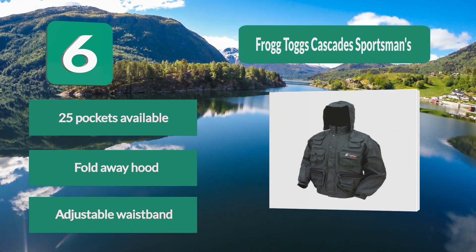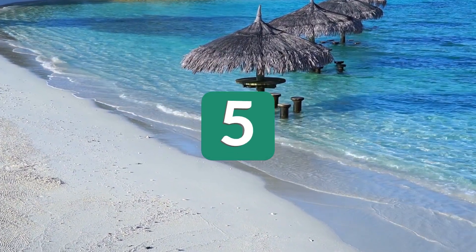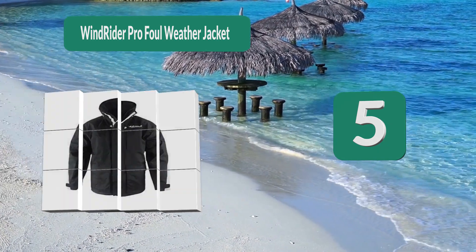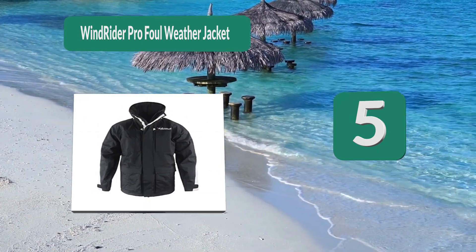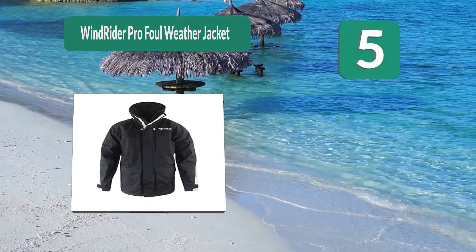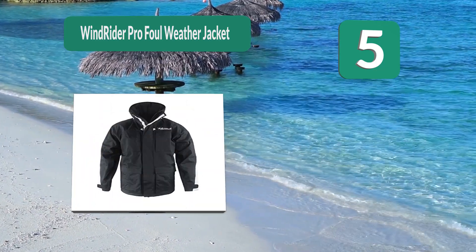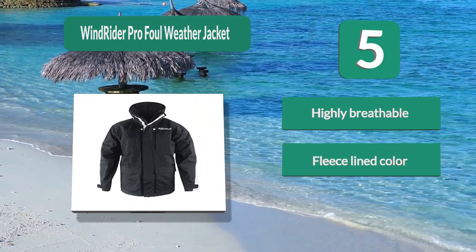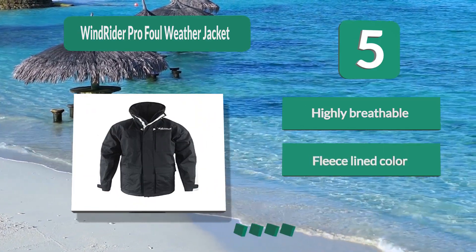Number 5: the Windrider Profile Weather Jacket comes in either black or white and will keep you comfortable due to its breathability — but that comfort comes with no compromise, as it is fully waterproof as well. With taped seams, a rollaway hood, and storm flaps, the jacket will also keep you warm.